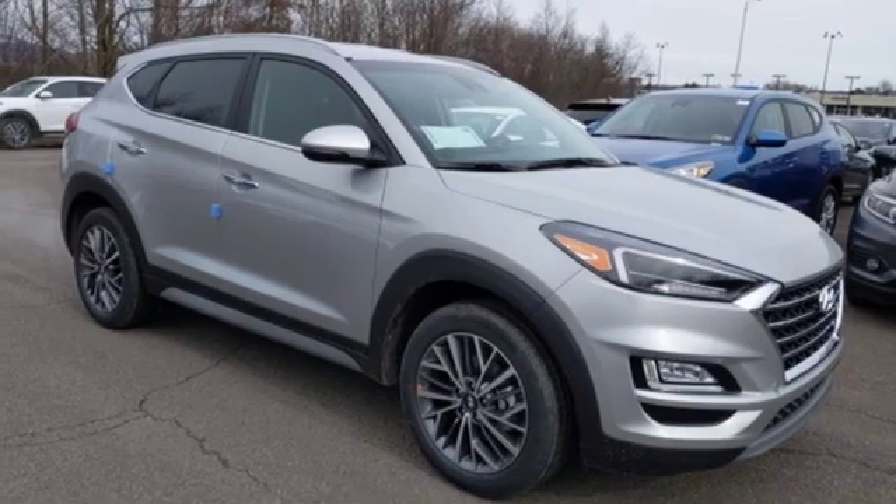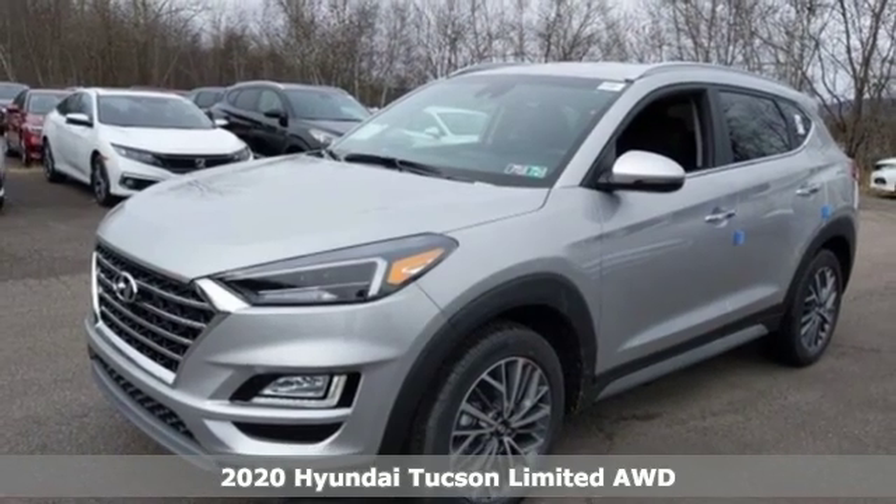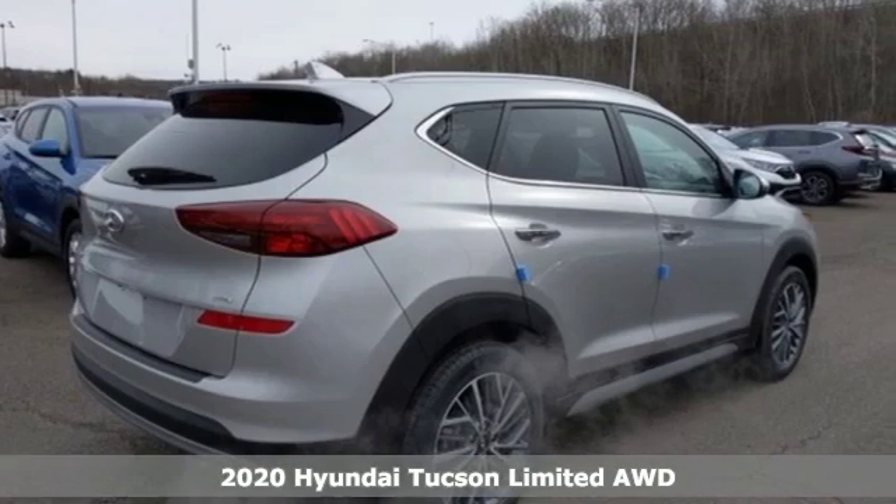Here's a new 2020 Hyundai Tucson. Hyundai's attention to detail means a better driving experience for you, plus it offers an exciting list of features.